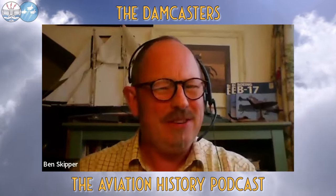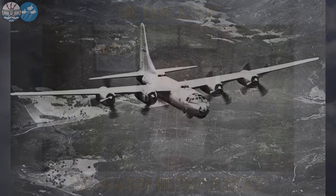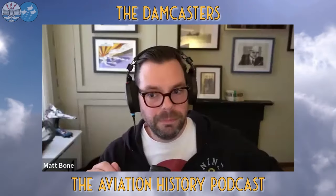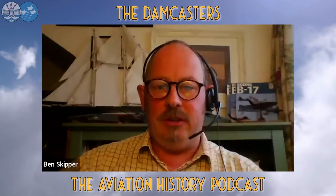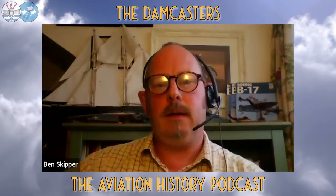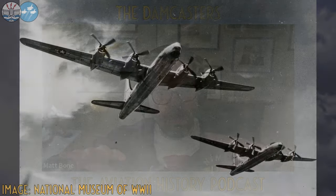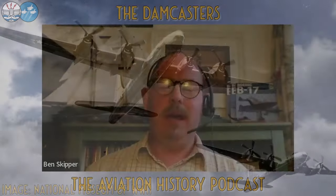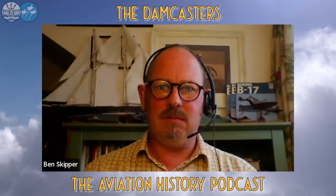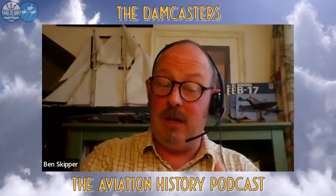There was also competition: Consolidated had the B-32 Dominator and Lockheed had their offering, which would eventually become the Constellation. The B-32 was actually a capable aircraft — about 118 were built. It looked like someone had blown up a B-24 on steroids. Where the B-17 was sleek and quite elegant and the B-24 was ugly but practical, the B-32 Dominator was something else entirely.